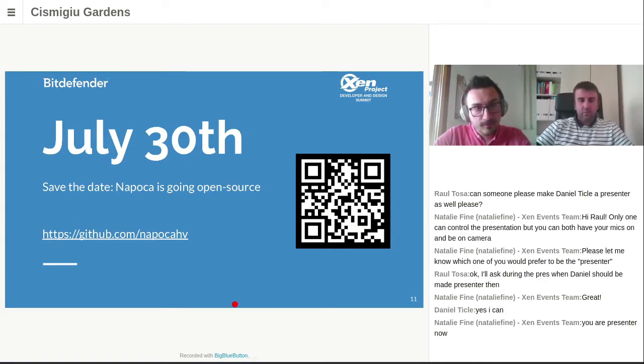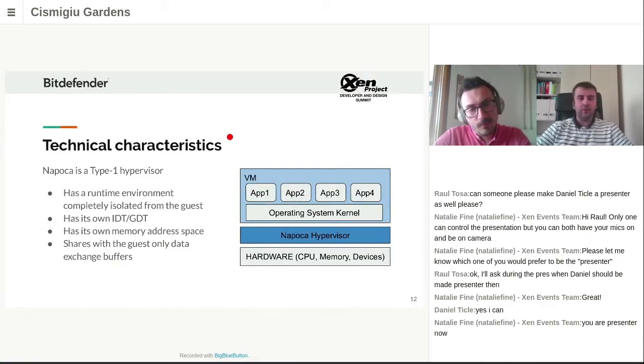I'll go through the technical details of our Napoca hypervisor. One thing worth mentioning is that Napoca is a Type 1 hypervisor — it sits right above the hardware and controls access to everything that happens on that system. Being a bare metal hypervisor, it has its own environment where it runs, completely isolated from the guest. That isolation is ensured by hardware instructions, mainly by Intel virtualization extensions, and also by using its own interrupt descriptor tables and global descriptor tables for data and code.